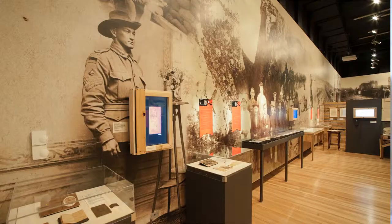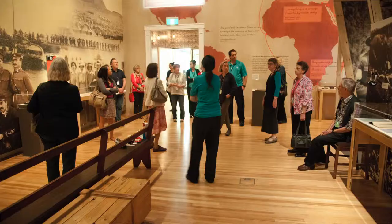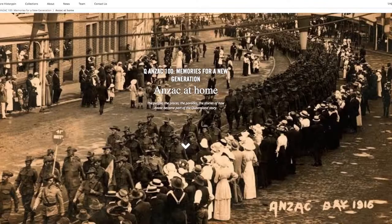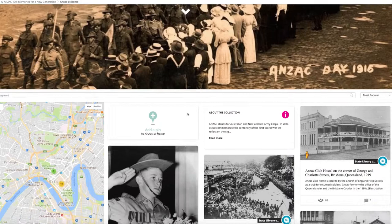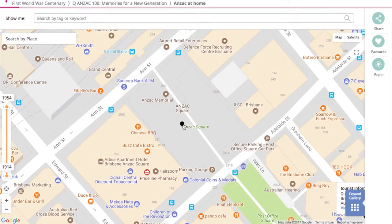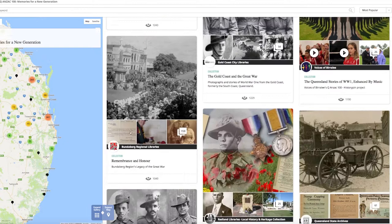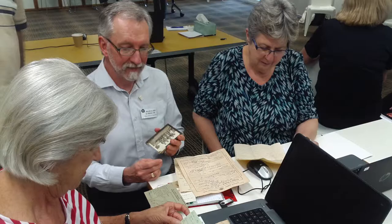Distant Lines was the major exhibition we held here in 2015. It was a really integrated exhibition across all of our exhibition spaces, and we had over 50,000 people come through over seven months. History Pin is a geolocation platform which allows communities to start collections of content, upload their digitised content, and pin it to a map of the world. We used History Pin as a great community engagement tool to encourage regional participation in the commemoration of World War I and to help us find content all over Queensland.